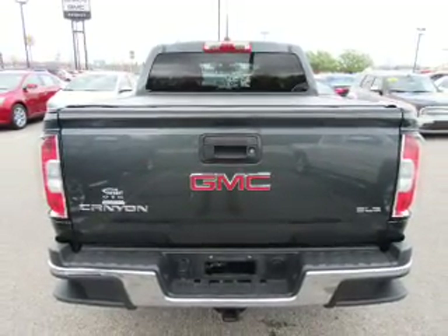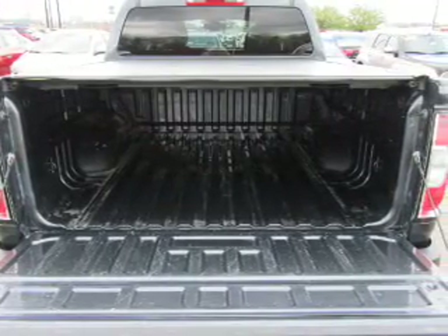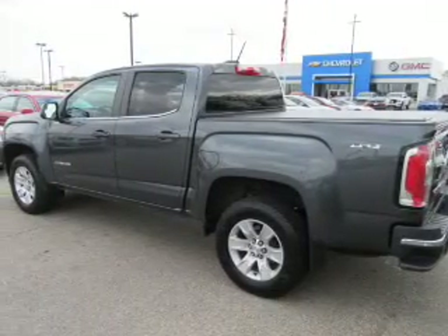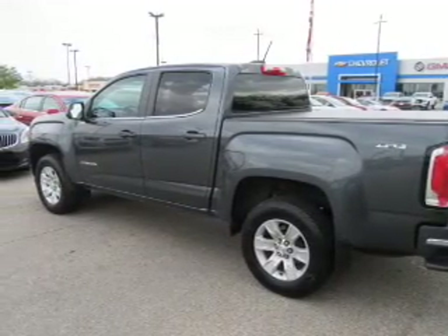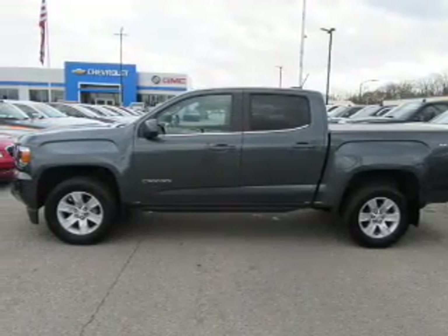Daytime running lights. Inside you'll find Bluetooth connectivity, Sirius XM satellite radio, an auxiliary input, steering wheel controls, a backup camera, curtain head airbags, front airbags, side airbags, child safety locks, and iPod integration.